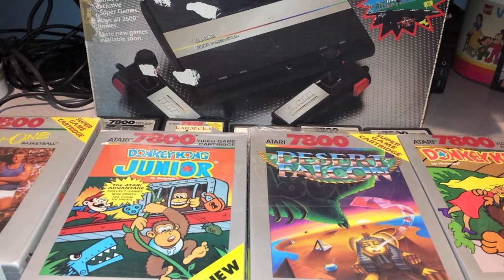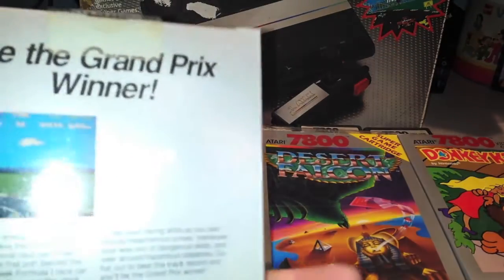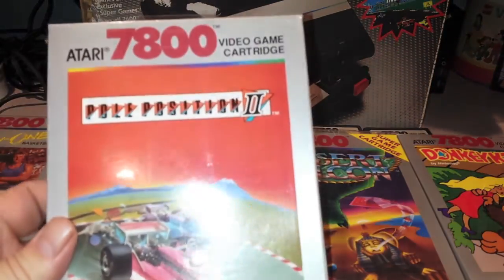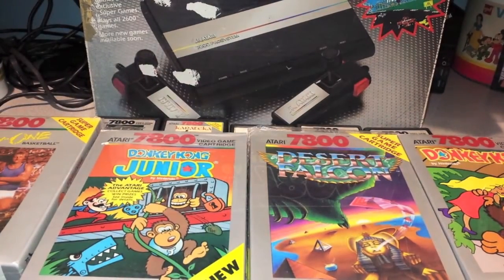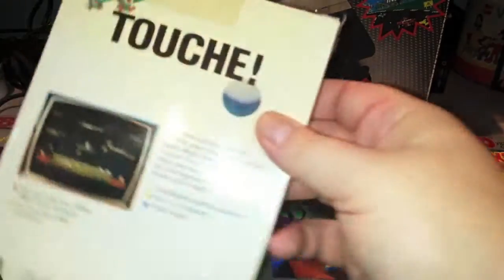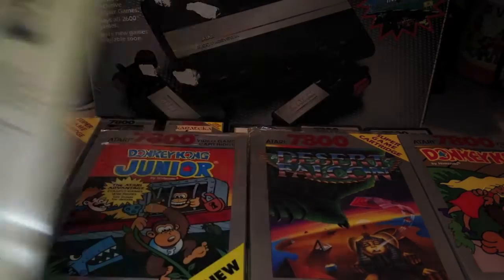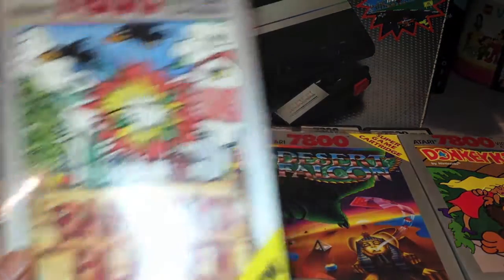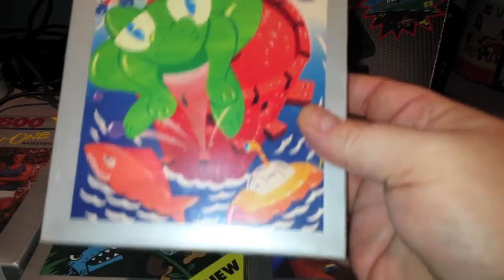Next up is a boxed version of Pole Position 2, sealed in box and has not been opened — I already have it in cartridge form. And Joust — another duplicate copy of the boxed Joust, sealed. Barnyard Blaster sealed, Tower Toppler sealed.